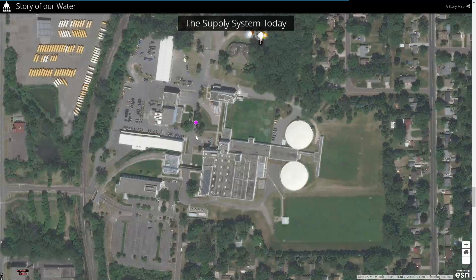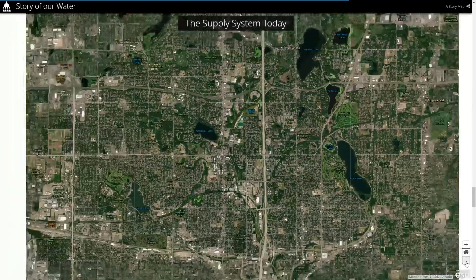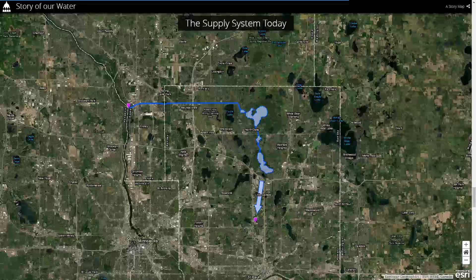Water gets treated and then it's distributed to different areas of St. Paul and different neighborhoods around St. Paul. So this is how we get our potable water from the Mississippi River in St. Paul and neighborhoods around St. Paul.